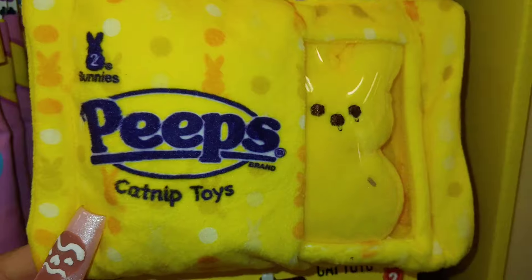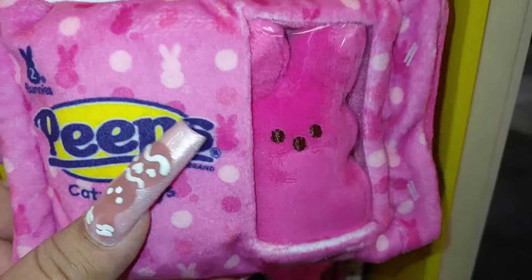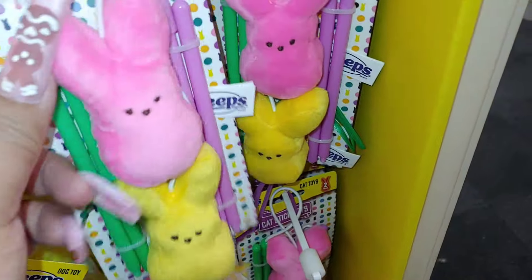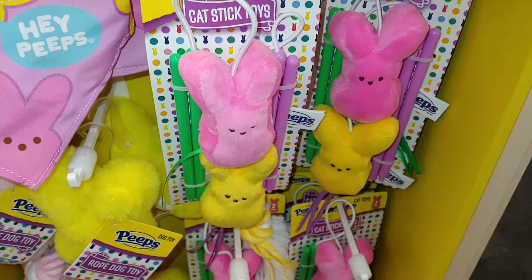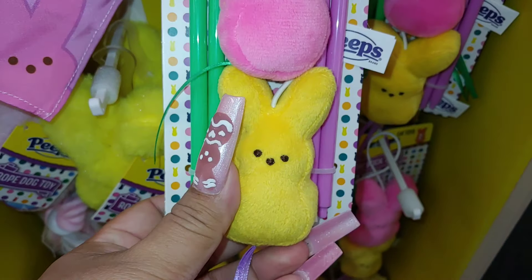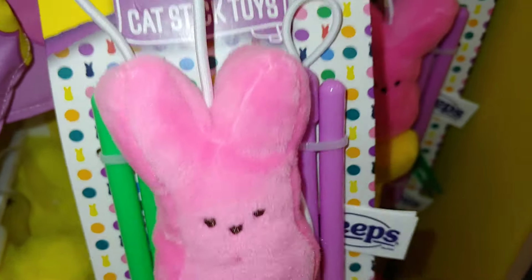They have these cat toys that make a crinkle noise, and then it has the Barbie pink one. I need to get one for Miss Candy Princess — she'll enjoy this very much. It's banana cream yellow and Barbie pink, a cat stick toy two pack.